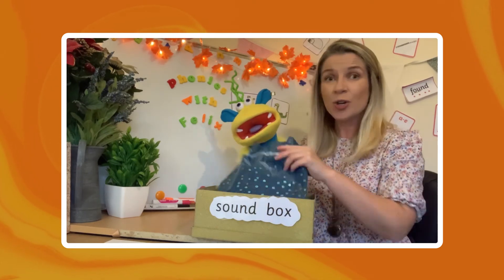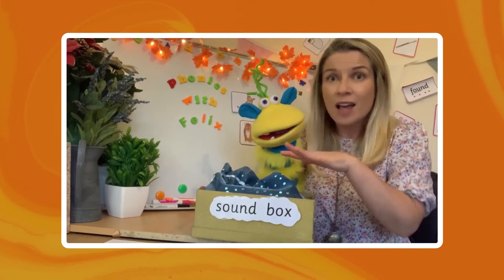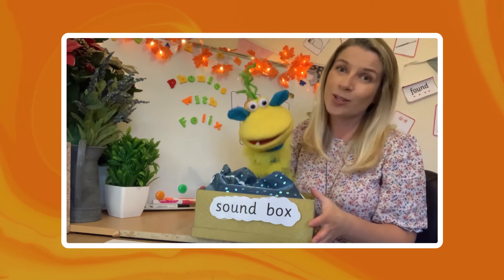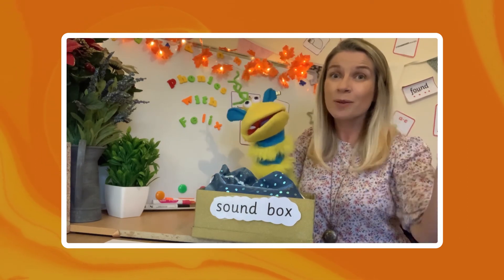Maybe you can have a go at making your own little sound bag, finding things around you that start with the same sound as your name. Have fun everyone, and see you next time. Goodbye!